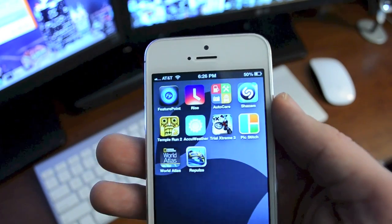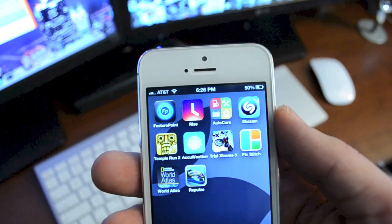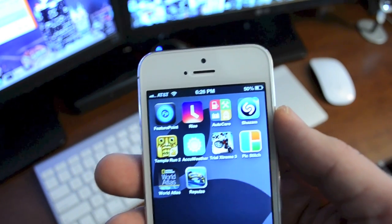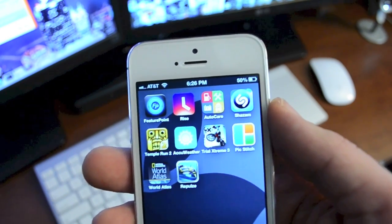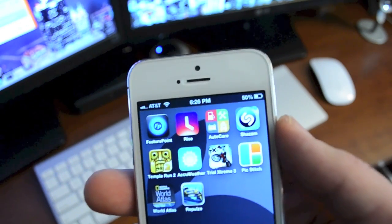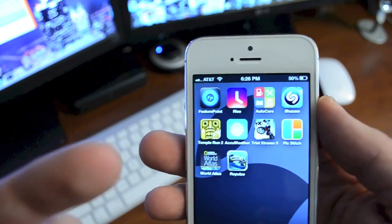Hey, what's up guys, Jeremy with Everything iDevice, and welcome to the first top 10 application video of 2013. This is kind of a mixture of apps — I usually don't do it this way. I do have a few games and a few regular apps. I usually like to do just regular apps or just games, but I will be mixing them up this video just a little bit.